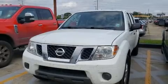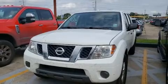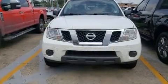Treat yourself to a test drive in the 2018 Nissan Frontier. This four-door, five-passenger truck still has fewer than 70,000 miles.